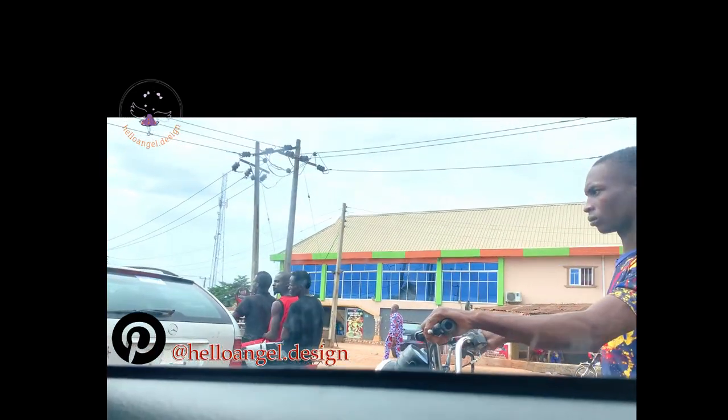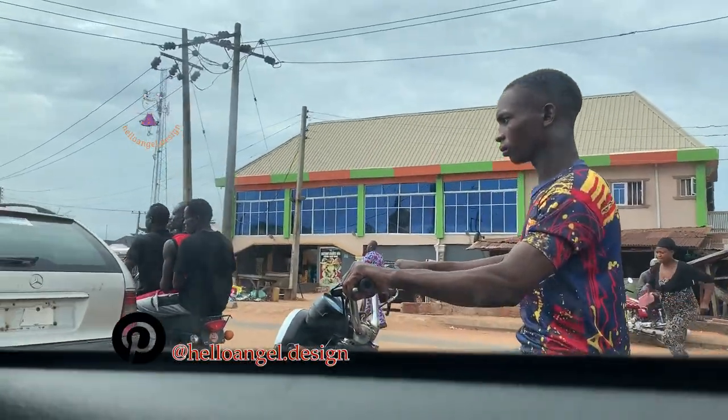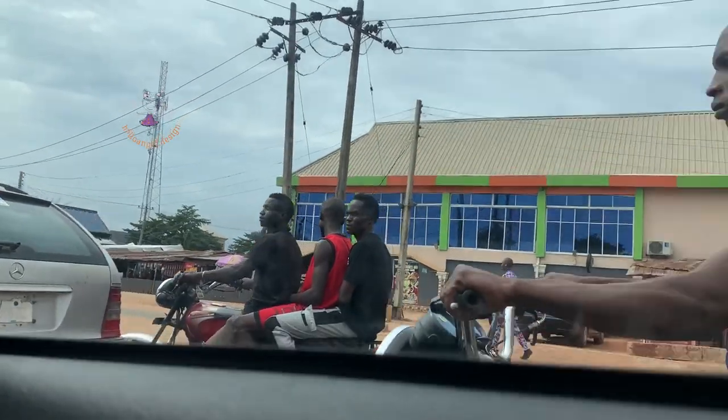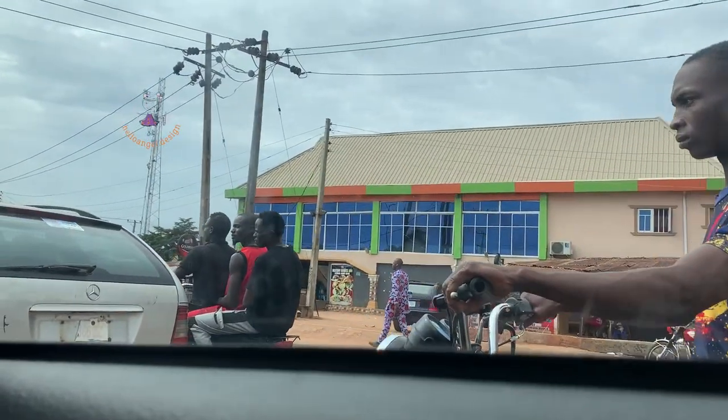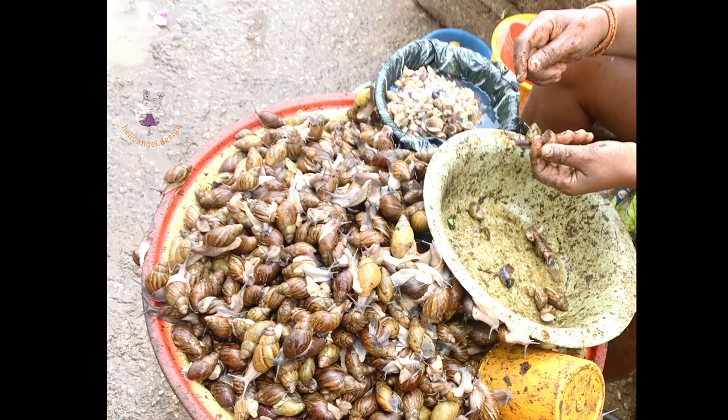If you are in Edo State, please don't take the okada bike riders — the way they drive is so dangerous. I would recommend you take a car, which is more safe. There is also a statue of the king with someone paying homage. I went to the market and saw snails — we have two different kinds of snails in Nigeria, big ones and small ones. The small ones are basically used to cook soup.